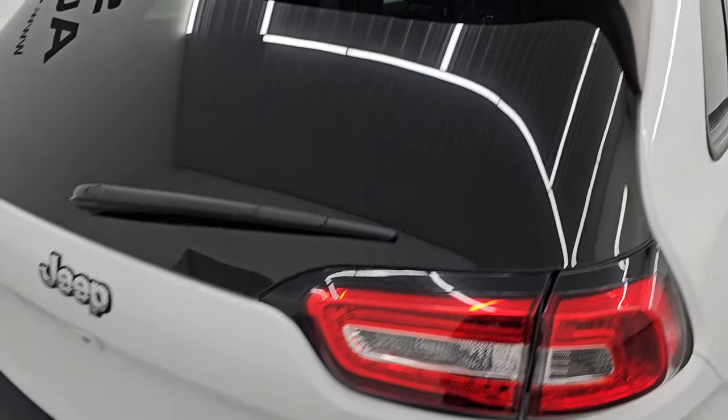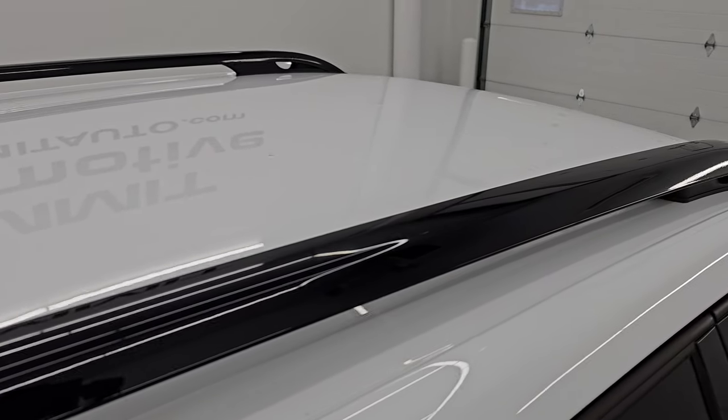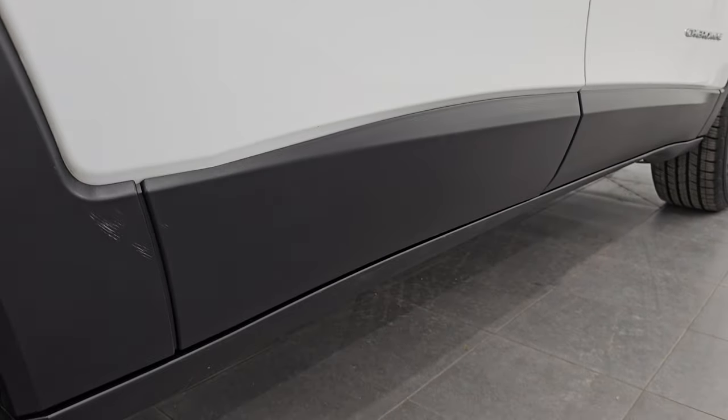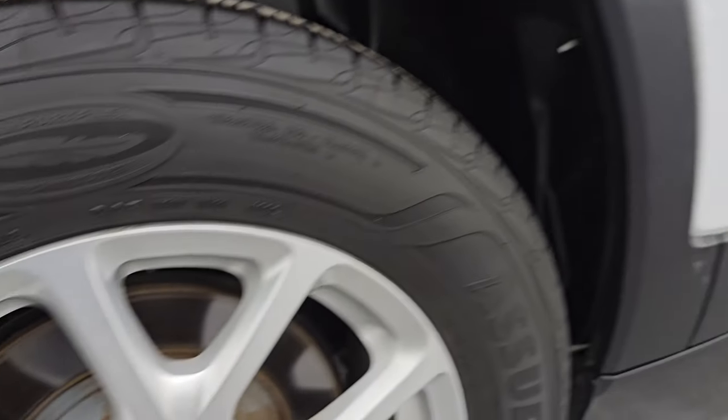I take these HD videos so that if you are far away, or even if you're close by and just cannot make the trip down but you're still interested in purchasing the vehicle, you can see the Jeep and have confidence in what you're looking at before you even get here. So when you do get here, there are absolutely no surprises. You can make a smart and informed buying decision from wherever you're at. If this video helps you make that buying decision, let your salesman know that you saw the video was helpful and that Brett sent you.